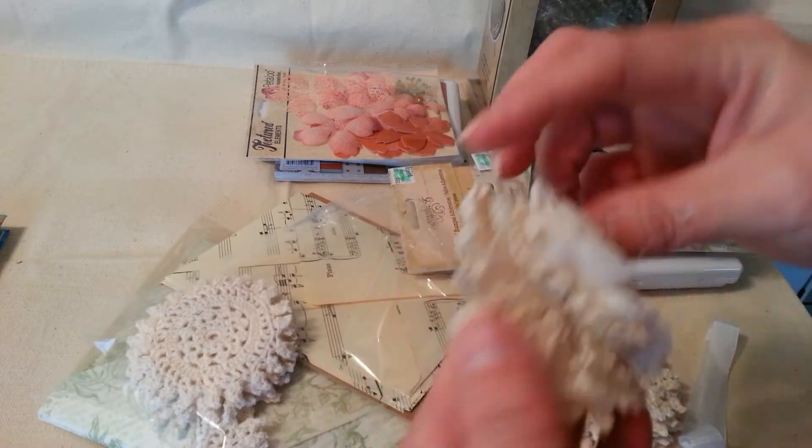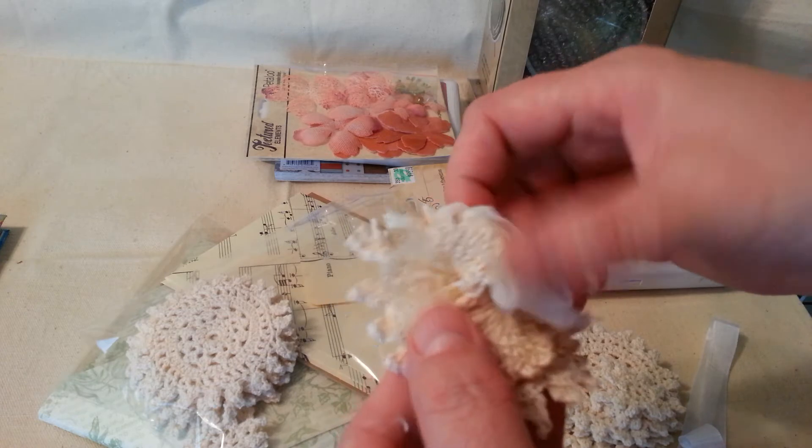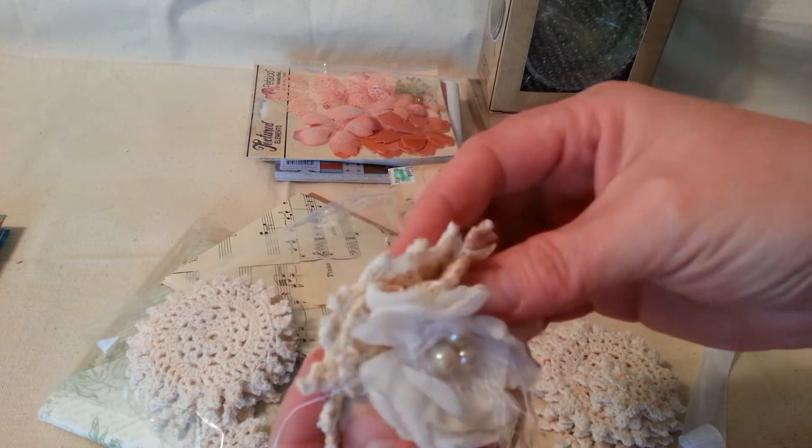And then this handmade flower — isn't that beautiful? Look at how she layered that. That's gorgeous, Bona. Thank you so much. Love that.